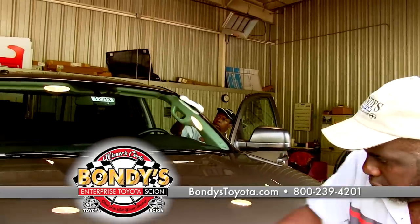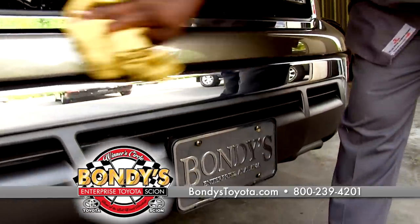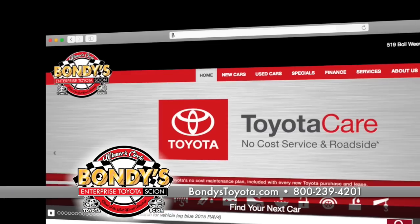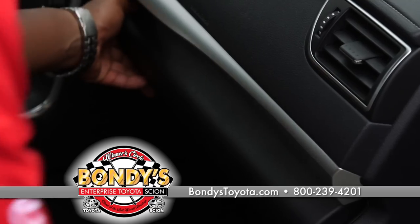Then the reconditioning process begins. Full detail, repair and replacement of windshield if needed — these vehicles are brought back to almost new condition. This sticker says this vehicle has passed and is now certified. When you come to our store or visit us online, every vehicle that displays the Toyota Certified logo has proudly completed the inspection and the vehicle history report.